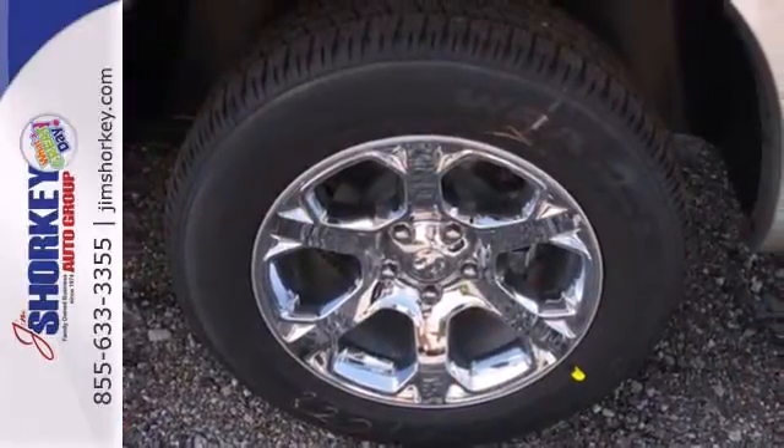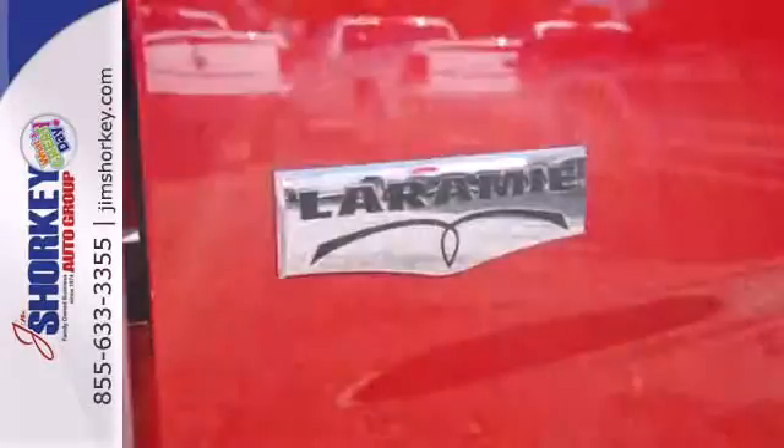This rock-solid Ram 1500 is durable and rugged, yet smooth and comfortable and handles like a dream. Come in for a test drive.